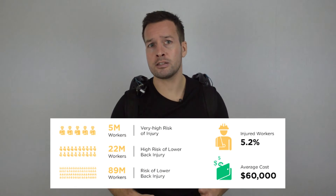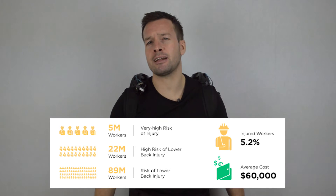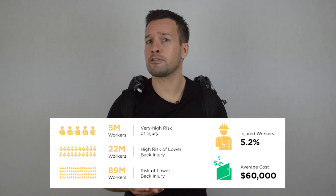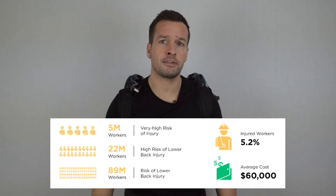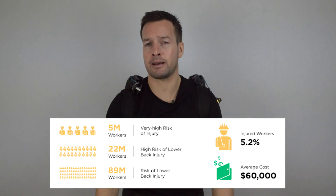How much does each risk cost? 5.2% of industrial workers are injured every single year. The average total cost per injury is estimated to be around $60,000. Of the reported 1.5 million workplace-related injuries per year, about half are directly attributed to ergonomic-related injuries.